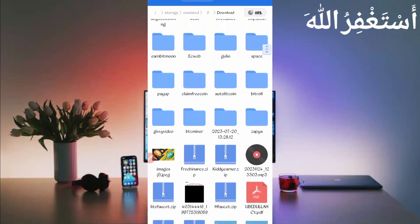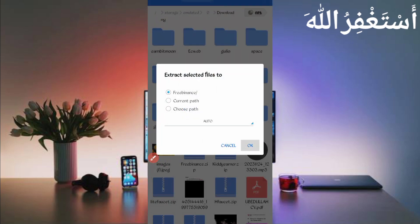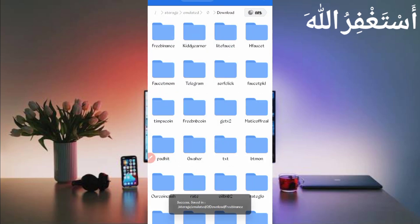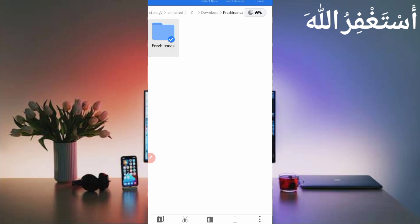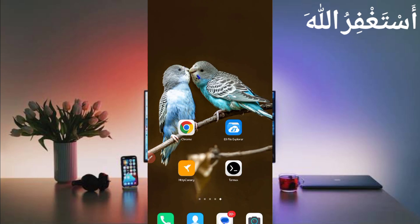Just scroll down — here you can see the script file in zip format. First, unzip it: long press on the script file, then click on 'More' and click 'Extract', then click OK. Script file unzipped successfully. Open the folder, then press on the folder, click on 'More', click on 'Properties', then click on 'Copy Full Path'. Script location copied successfully. Go back and open Termux.